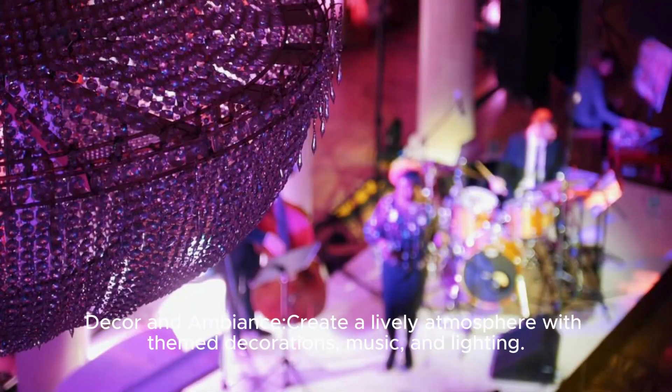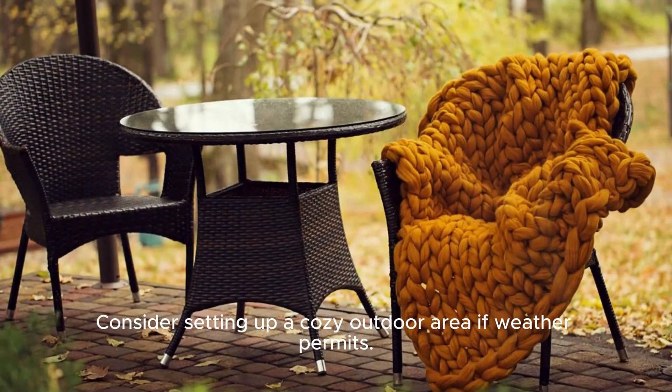Decor and ambience: Create a lively atmosphere with themed decorations, music, and lighting. Consider setting up a cozy outdoor area if weather permits.